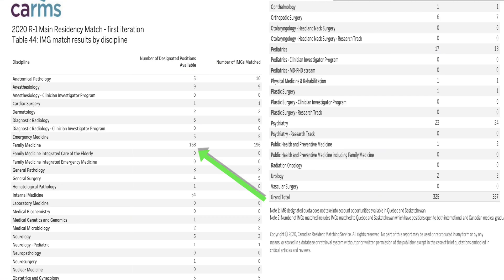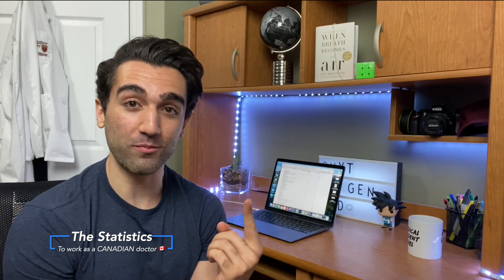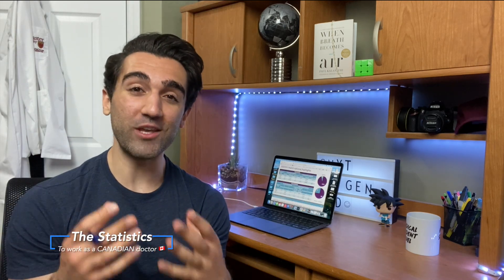Another factor to take into consideration is the specialty that these students ended up matching into. Thankfully all of this data is posted on the CARMS website. You'll see that there were a lot more spots open for international medical students in specialties like family medicine and internal medicine. On the other hand, if you were an international medical graduate trying to match into a plastic surgery residency, there was only one spot in the entire country. Ophthalmology also had only one spot available in the entire country, and that's better than radiation oncology, which had zero spots for international medical students in the entire country.